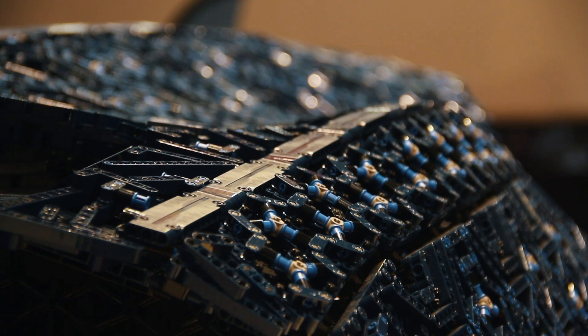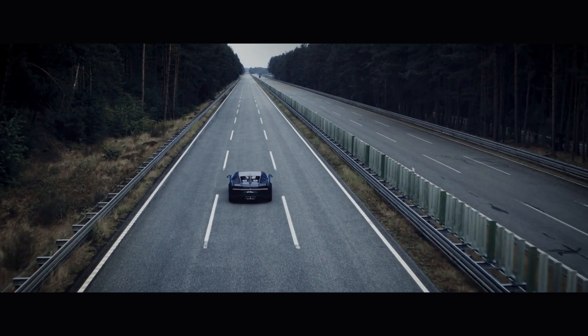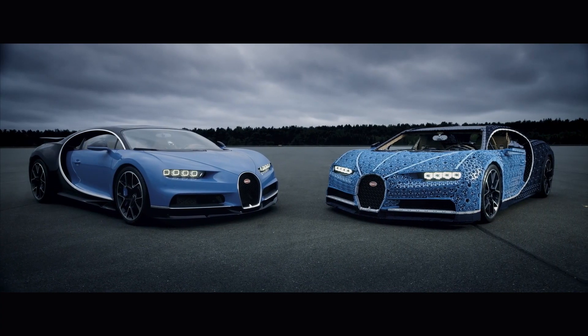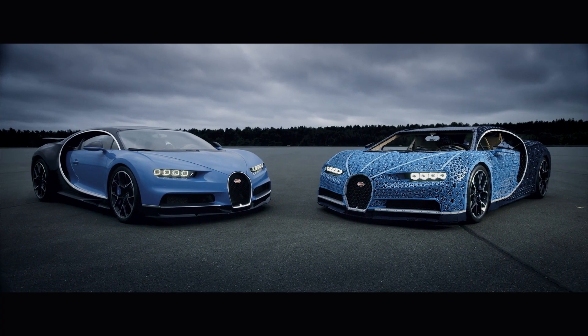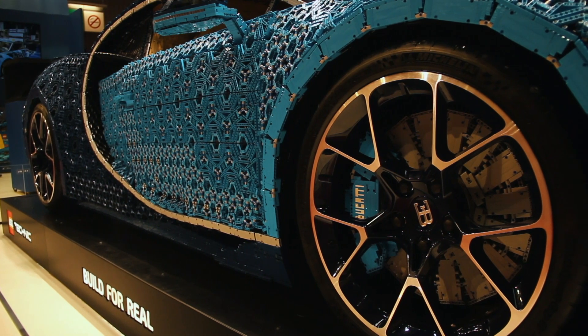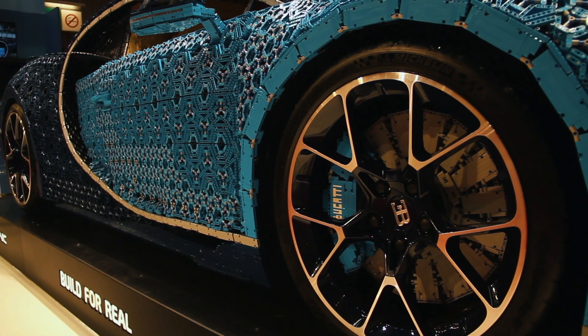And the best bit is it does actually drive. It was tested at Ehra-Lessien by Bugatti's test driver, and it got up to 30 kilometres an hour — which isn't as much as the actual Bugatti Chiron, but considering it's made entirely out of Lego. The only things that aren't made of Lego are the seatbelts, the wheels, and the tires. Everything else is Lego.